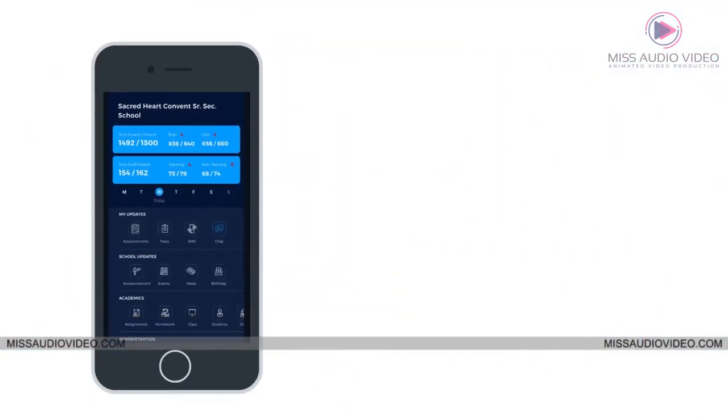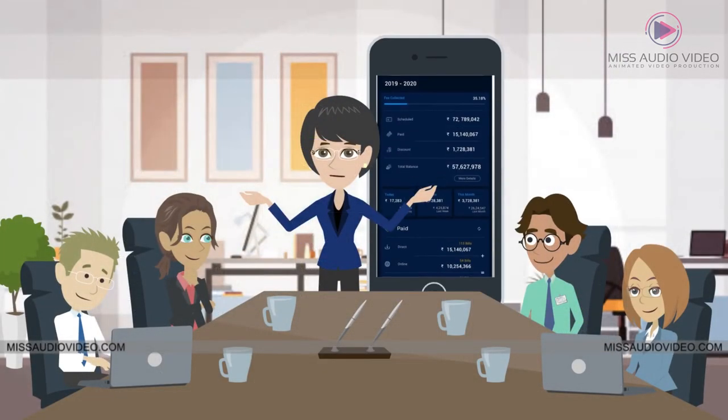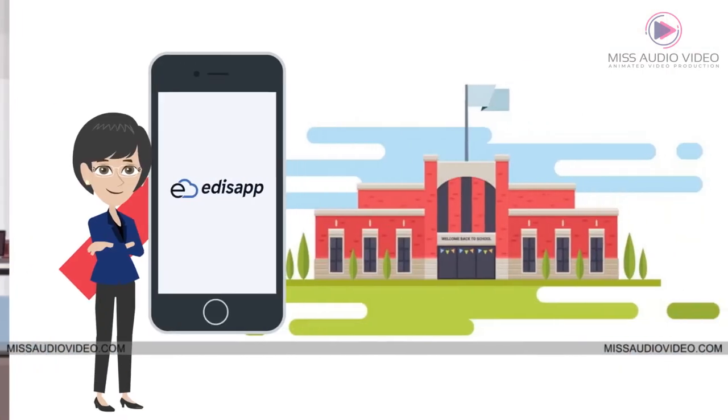Edisap E360 is one of the unique features of Edisap. It gives information regarding daily progress, usage analytics, and enables constant monitoring of key performance indicators, helping the management make strategic decisions and take the school to the next level.